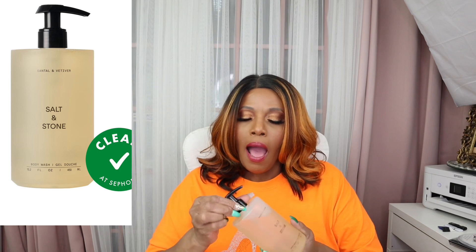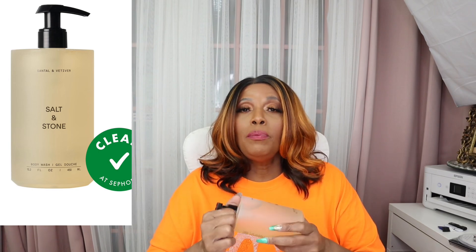The first thing I'm going to show you is some things that I got from Sephora. The first thing I got is from Salt and Stone and this is their body wash — Santal and Vetiver. This smells so good, and this is like the second time I have purchased this body wash. Once again, Salt and Stone Santal and Vetiver body wash.